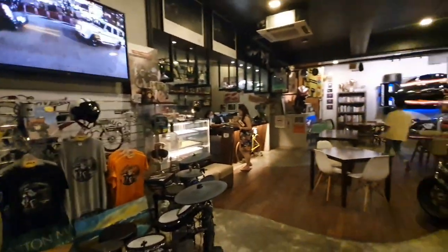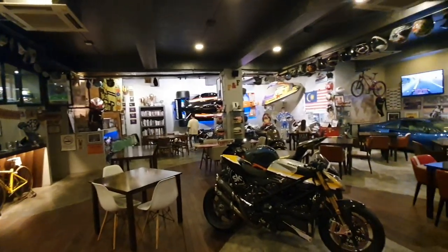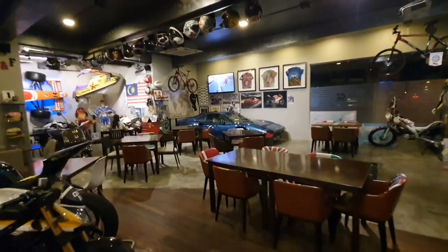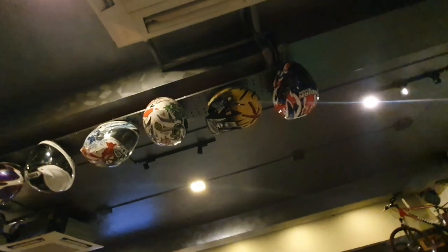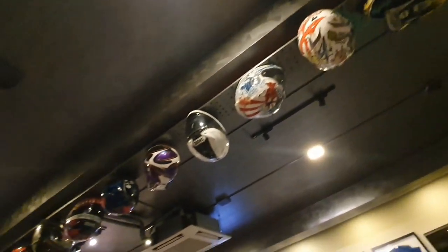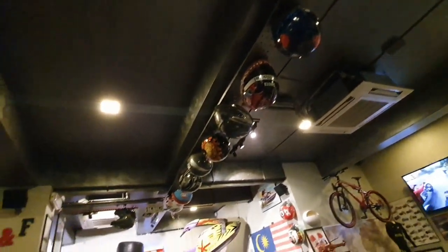I don't think I showed you everything, but here you go — here's an overall view of the cafe. This is a Helmet Cloud — I just asked everyone, bikers and all, with helmets they don't use anymore, to hand them to me and I hang them up for posterity.